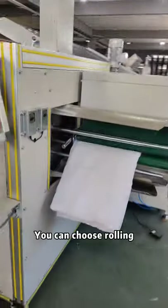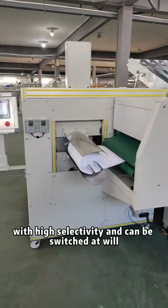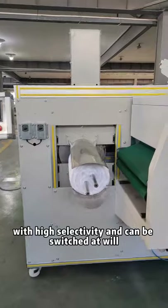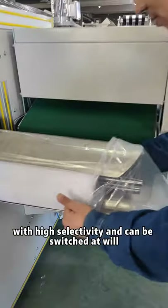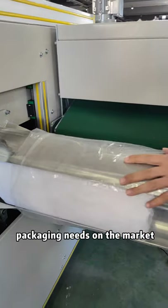You can choose rolling, rectangle, or square packing shape with high selectivity and can be switched at will. This meets the main requirement of sales packing needs on the market.